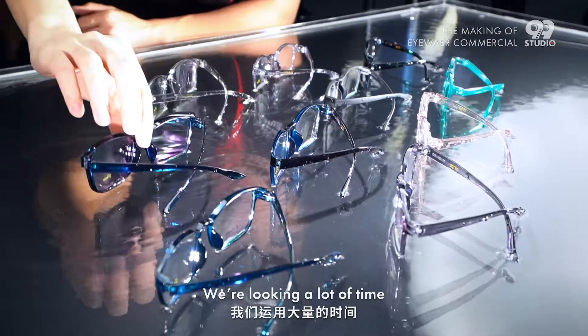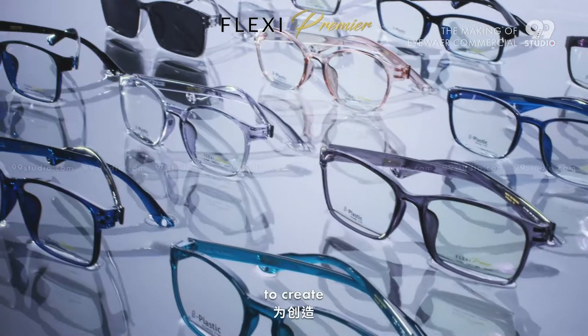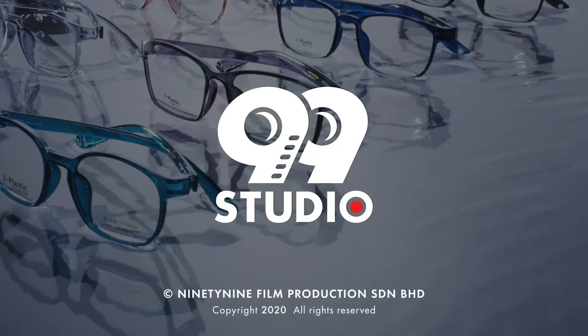We are looking at a lot of time, patience and passion, with our combined know-how to create beautiful and unique scenes for each brand. We are 99th Studio.